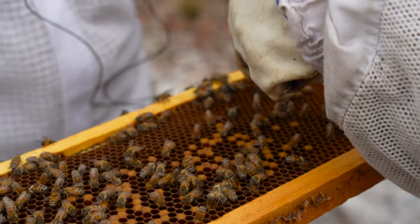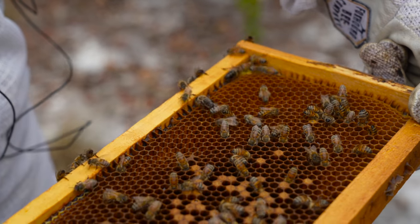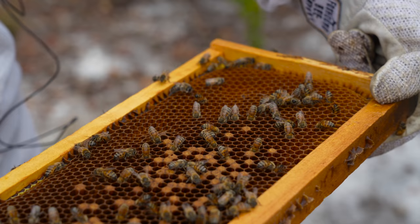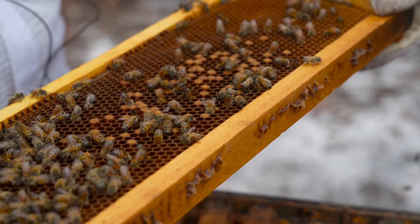This is a male bee right here — this is a drone. He's much bigger. They have like a hairy square butt, and the queen — a lot of people get the drones confused with the queens — but the queen has a long pointy butt.